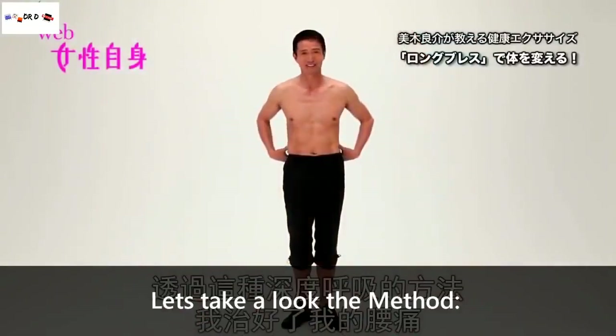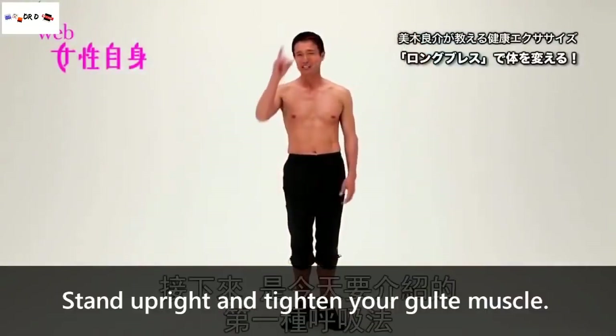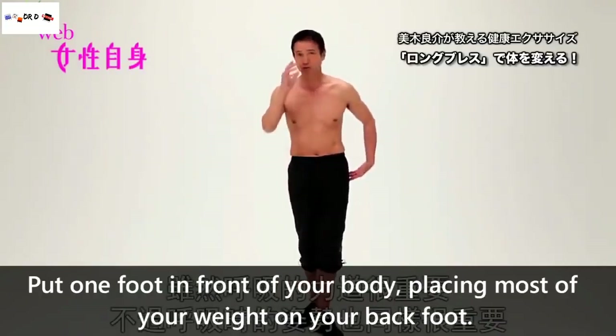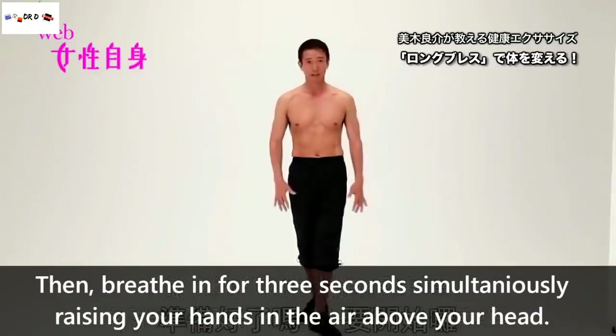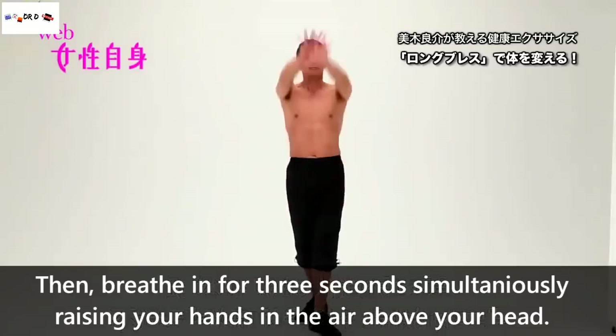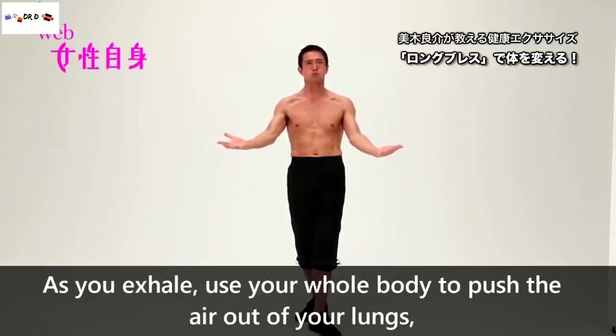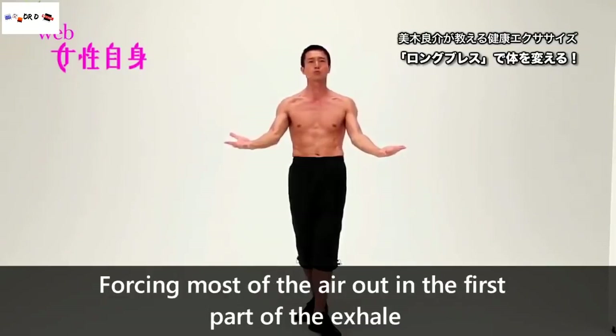Let's take a look at the method. Stand upright and tighten your glute muscles. Put one foot in front of your body, placing most of your weight on your back foot. Then, breathe in for 3 seconds while simultaneously raising your hands in the air above your head. As you exhale, use your whole body to push the air out of your lungs, forcing most of the air out during the first part of the exhale.